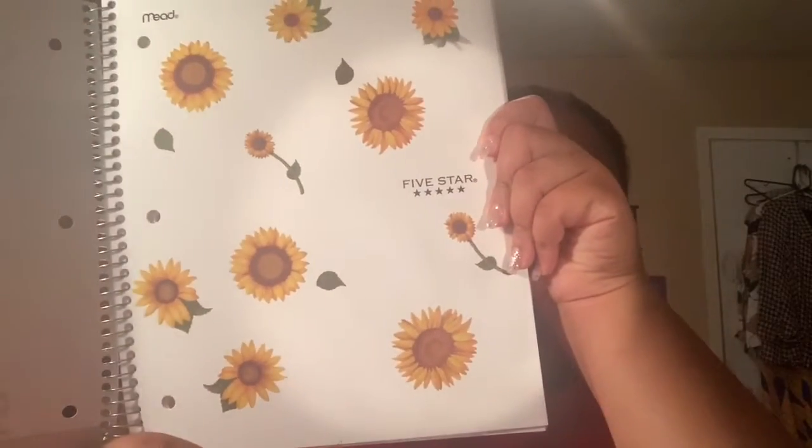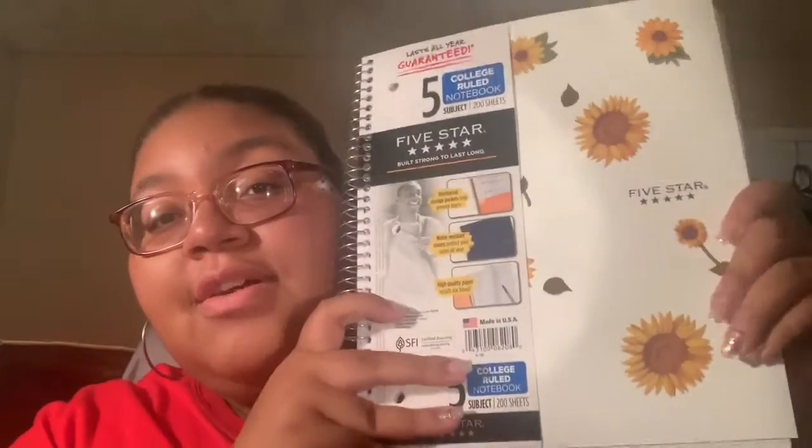I like to decorate my stuff to make it personal and mine. I have a five-subject Five Star notebook — I decorated both of them. The white one has sunflowers on it, which are my favorite flower, and I really like how it turned out. The black one I didn't really like as much — maybe I need to add more stickers or spread them out, but I just kind of make them however I want because I love decoration.